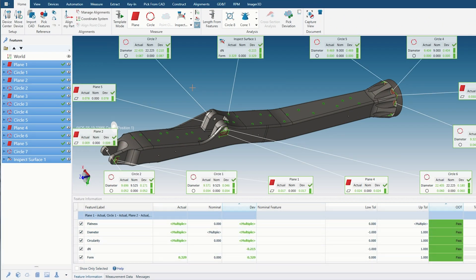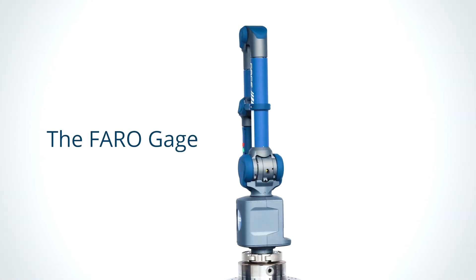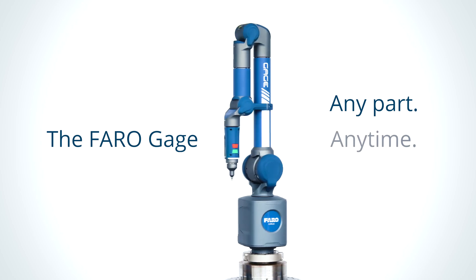Maximize your return on investment. The Faro gauge — any part, any time, anywhere.